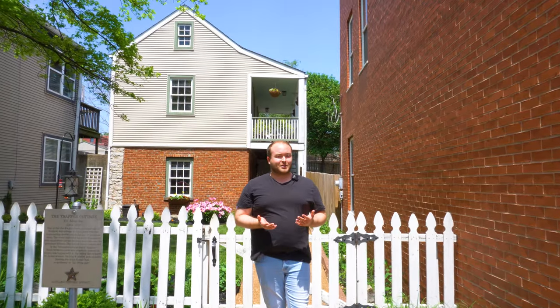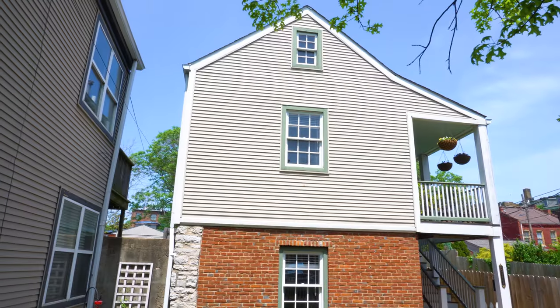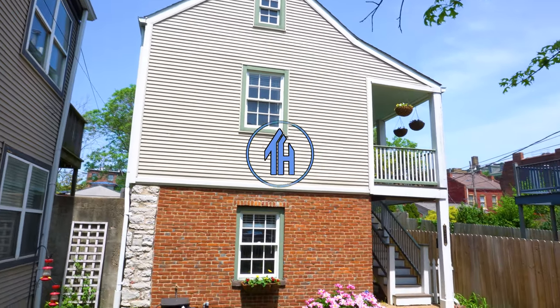Have you ever wondered if a home that you're looking at is older than it appears to be? Today we're exploring the Trapper's Cottage. Hi everyone, Ken here. Welcome to This House.